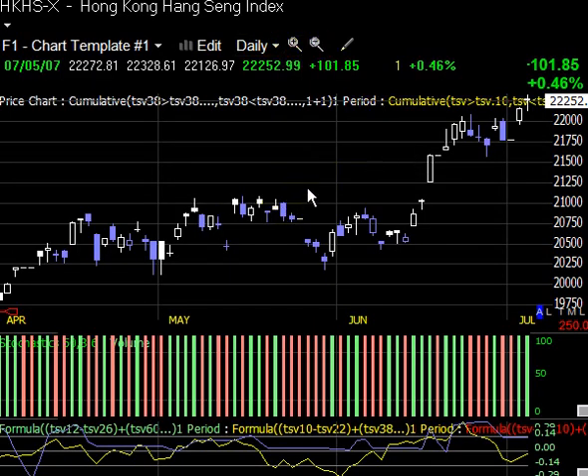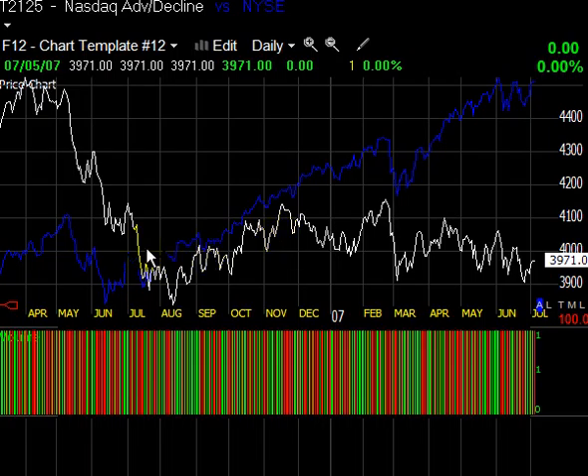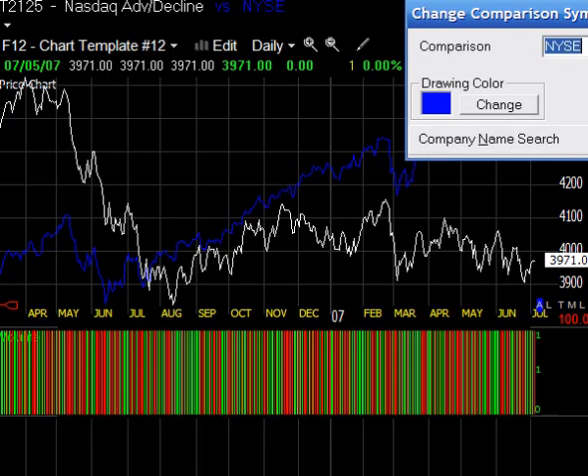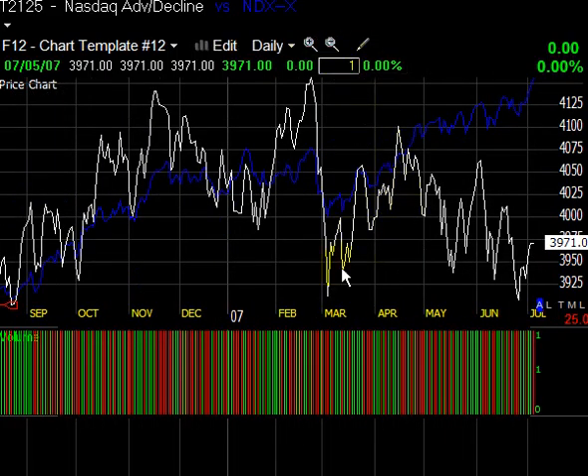We're going to take a look at some breadth indicators. The first one is T2125 for any Worden users — these are the T2 series of indicators. Here's the NASDAQ 100 in blue and the NASDAQ advance-decline line in white. This should be in lockstep just like that 3C indicator, but we see this is just falling apart over here as we're making new highs. This is really ugly to me — I would not feel comfortable being real long and strong right now.